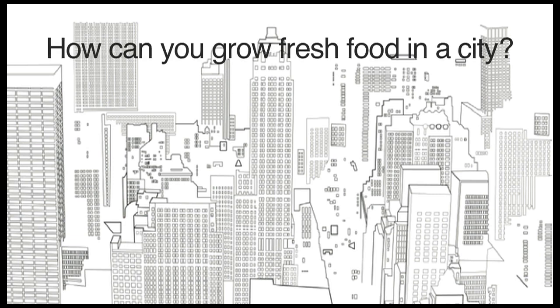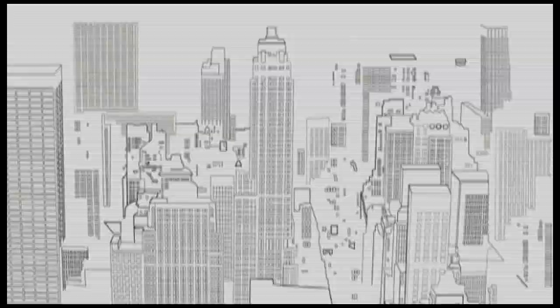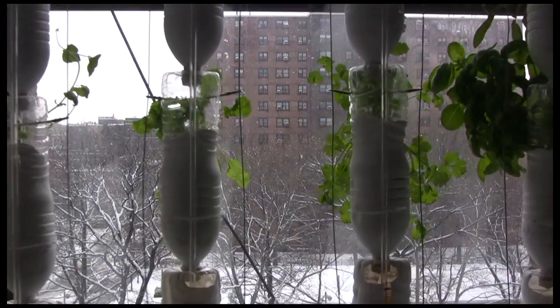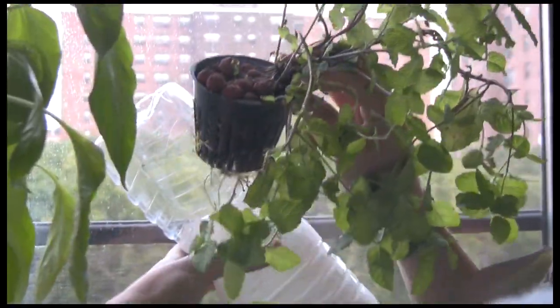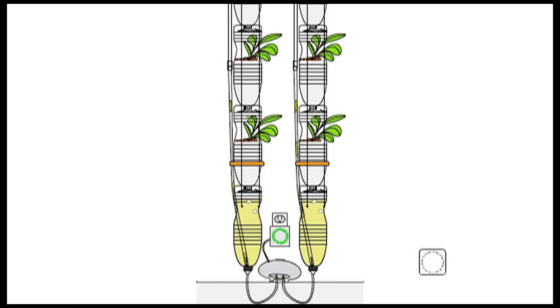How can you grow fresh food in a city, in the winter, in a small space? This is a window farm, a vertical hydroponic system housed in recycled water bottles. It lets you grow up to 25 vegetable plants in an average apartment window.